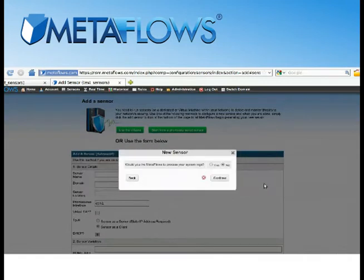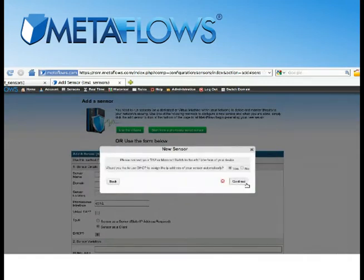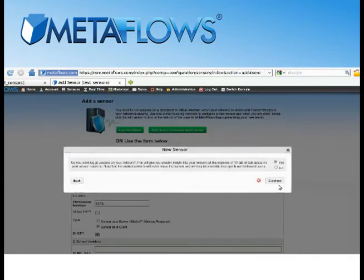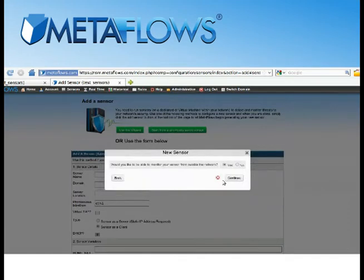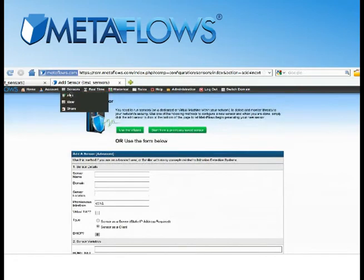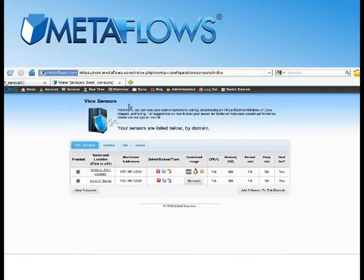There will be a few questions on network addresses, subnets, and the types of servers you're using, so make sure you've got that information handy. Once you've submitted your sensor configuration, it will then be listed in the View Sensors page, as you can see here. Your custom configured sensor is now ready to be generated, so click on the icon for the type of image you'd like to generate. In this case, we'll use Virtual Machine. Metaflows will then begin generating your sensor and will notify you via email when it's ready.